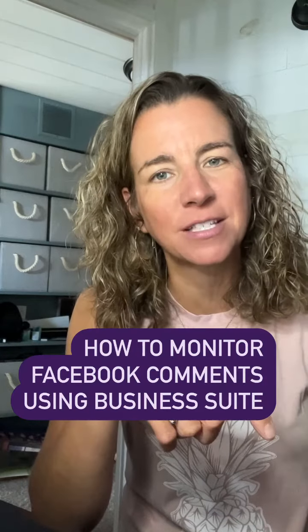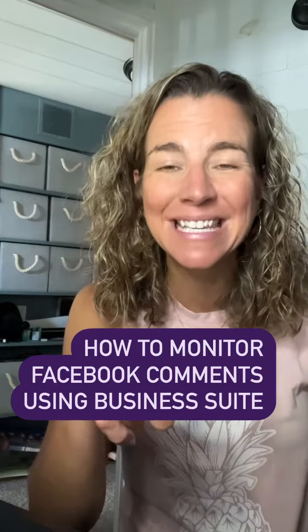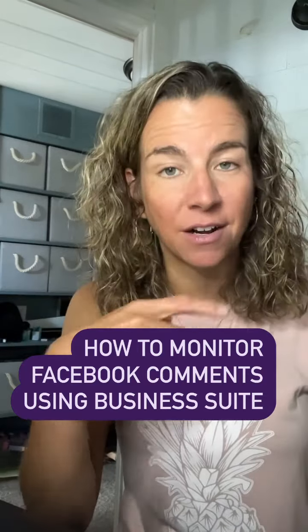Hey there, it's Andrea with Social School for EDU, back with another K-12 PR tip. Today I want to talk about how easy it can be to keep up with the comments that are coming in on your school's Facebook page.